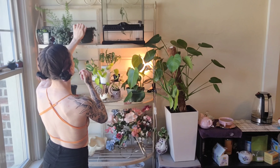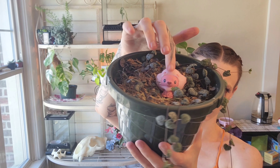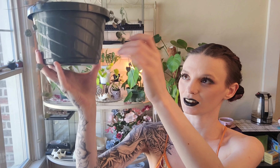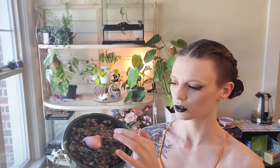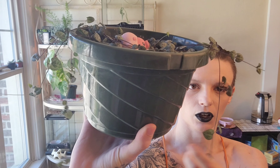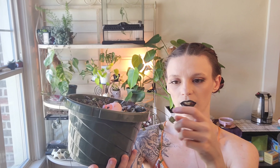Next one is my Ceropegia woodii, or my string of hearts. I've got Lion from Steven Universe in here because he's just cute. This plant was one really long strand all coming off of one tiny little vine. I ended up taking all of them and just wrapping them in a circle in this pot with a little bit of sphagnum moss on top. And so now there's a whole bunch of little starts coming up — little baby vines shooting out. That's what I wanted: a much bushier plant. And that's what it seems to be doing for me, so I'm glad that I did that.